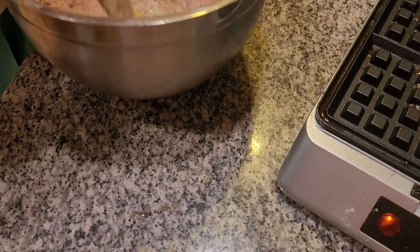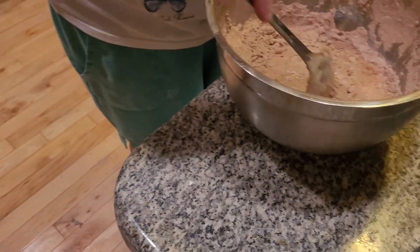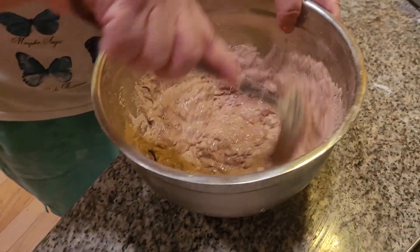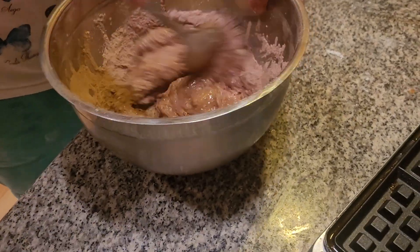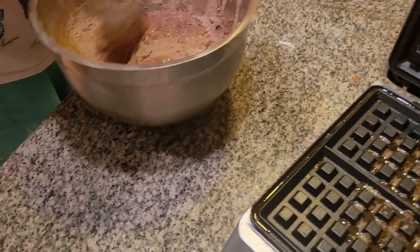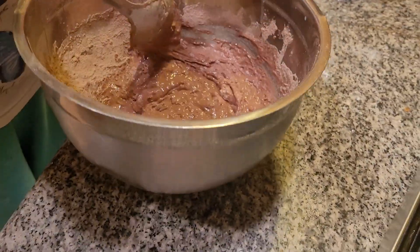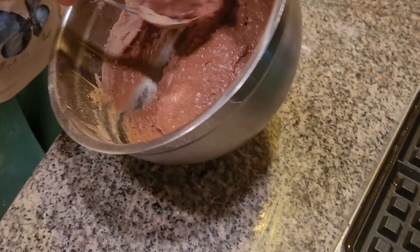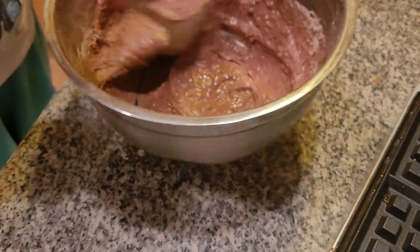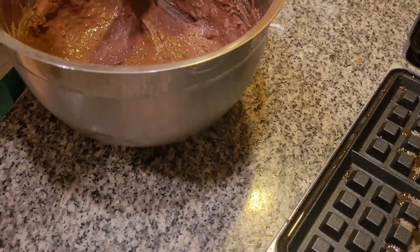Mix, mix, mix. You want to make sure your waffle iron is very hot. Make sure you keep your children and your pets away from that waffle iron because it's very hot. We want to make sure everything is together. Waffle batter is a lot different than pancake batter — did you know that?